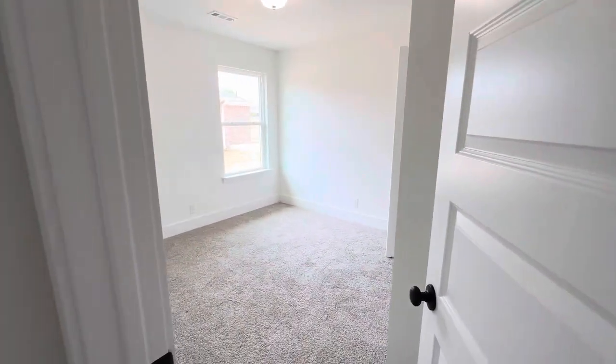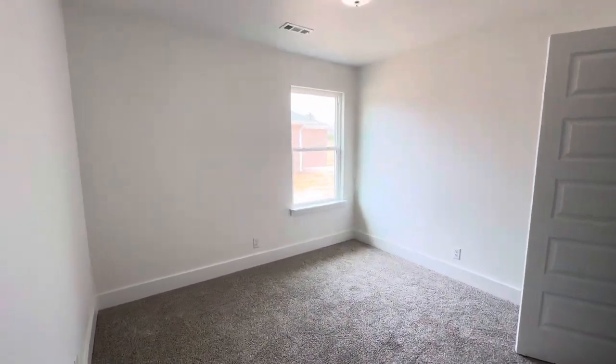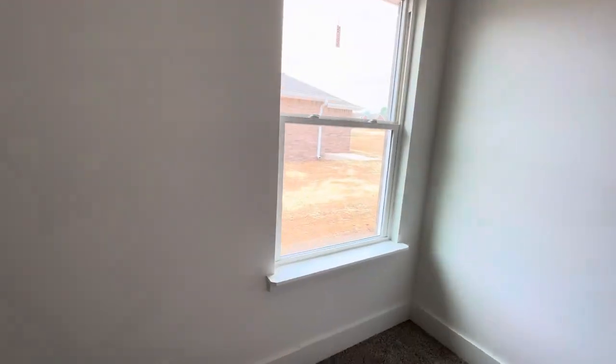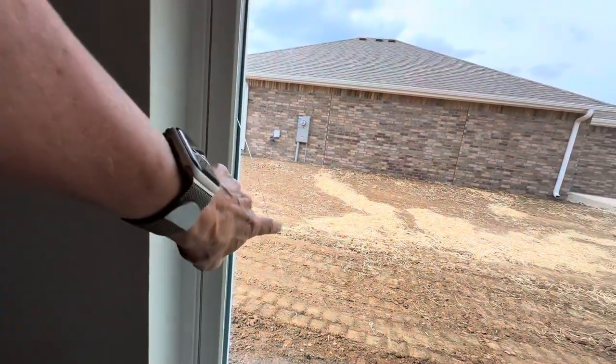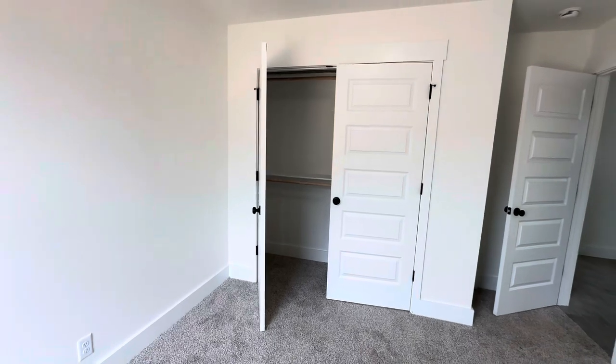The second bedroom is in here — this is a little bit bigger, probably about eight by nine. This window will need to get replaced, but that's not a big deal for them to do — it's just been broken. There's a little bit bigger closet in here as well.